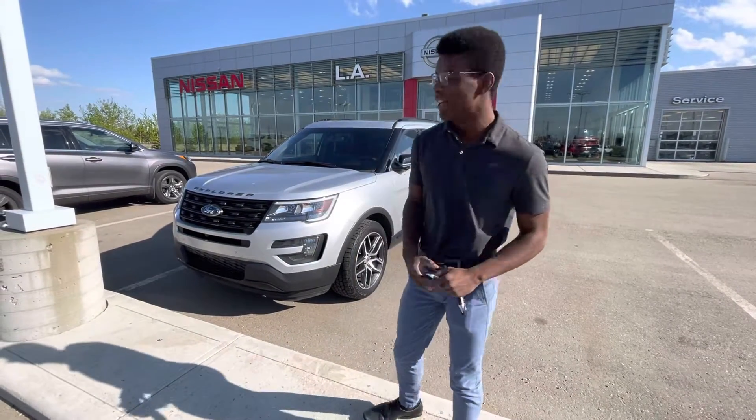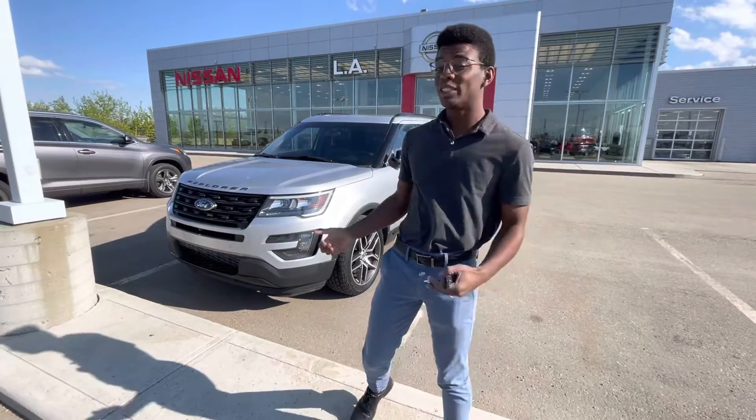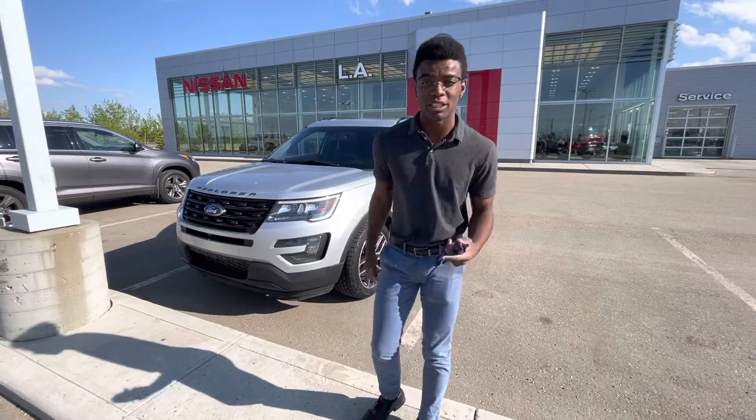Hey Elite, it's Rowan Dantra, LE Nissan. Just wanted to introduce myself, as well as give you a quick look at the gorgeous 2016 Ford Explorer that you're interested in.